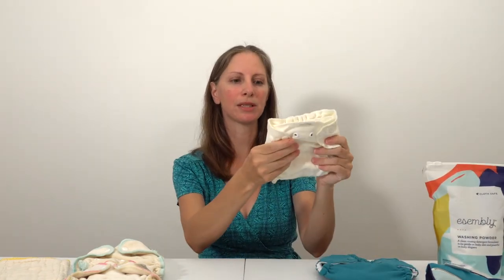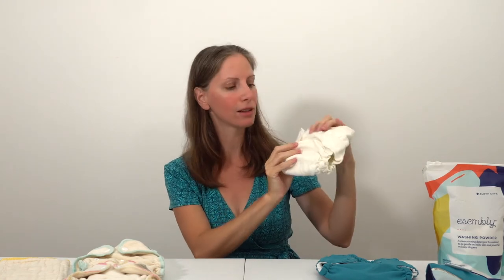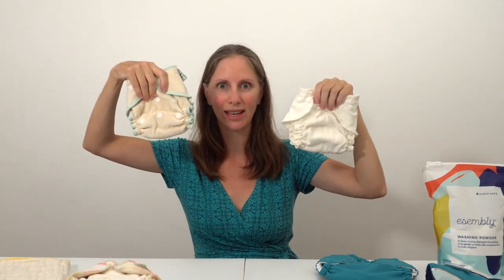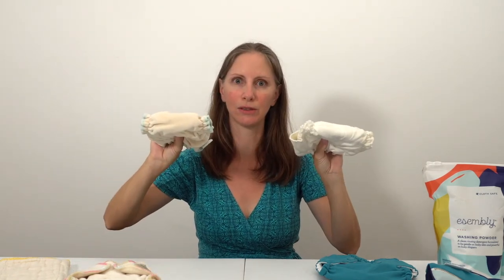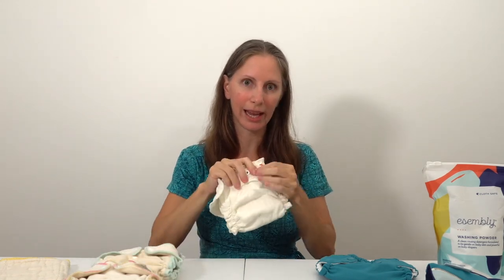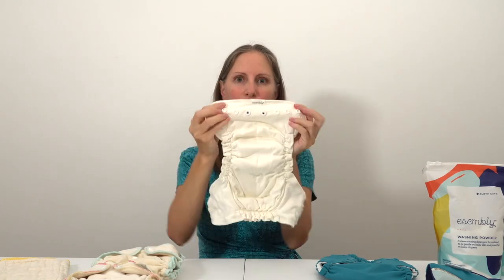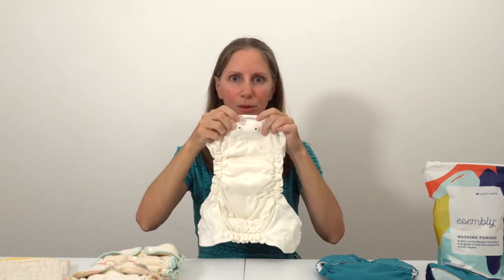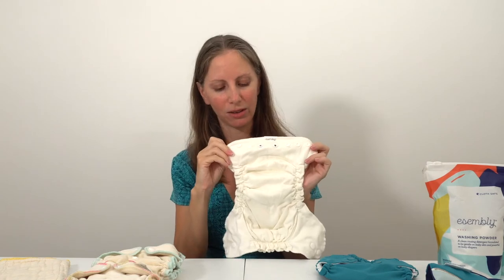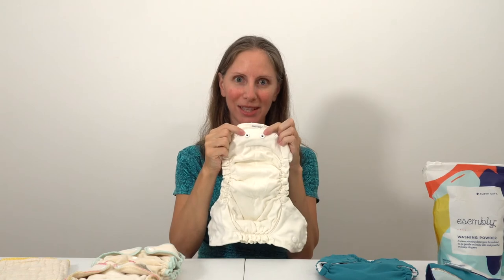The Assembly Baby fitted diapers are made of a woven fabric — it appears to be a twill with diagonal lines — and it's super trim. This one looks way thinner than the Luludu velour diaper. One feature I really like on the Assembly inners and outers is that they've marked the center snap with a different color — blue in the center — so when you're putting this on your baby, you don't have to count one, two, three, four to figure out where you are. You just know those are the center snaps.